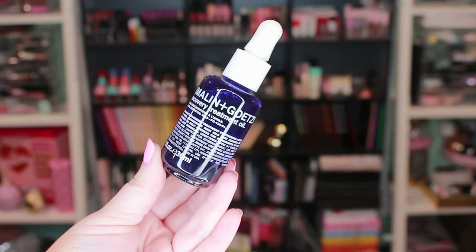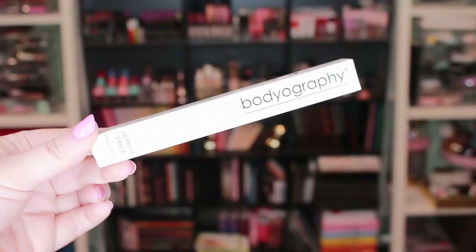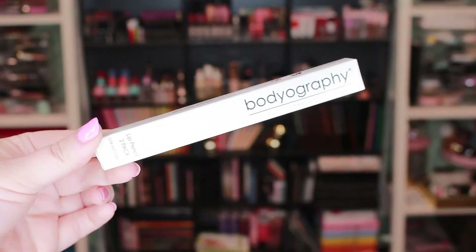Next is the Malin and Goetz Recovery Treatment Oil, which retails for $82. I get so many serums and oils back to back from BoxyCharm. I truly don't like using a thousand different products at once and not knowing what's giving me results, so that one will definitely get used in a while.